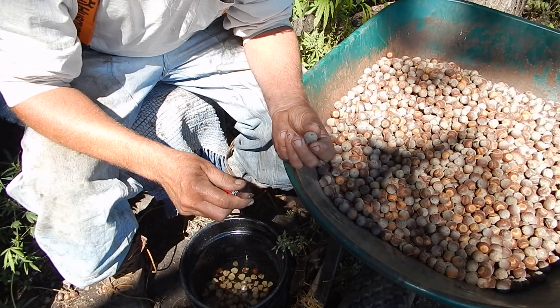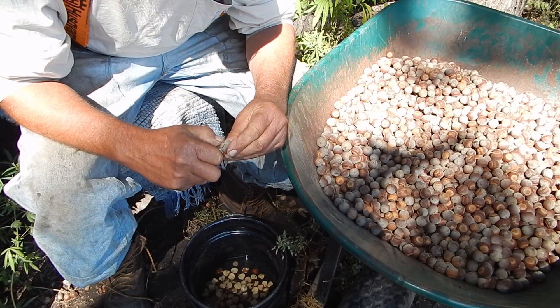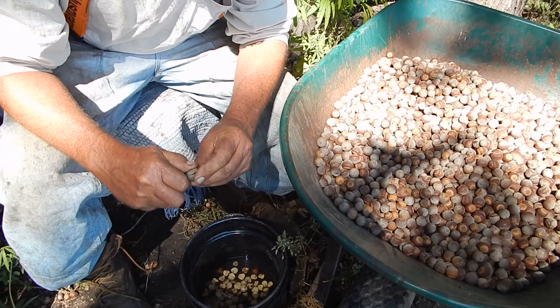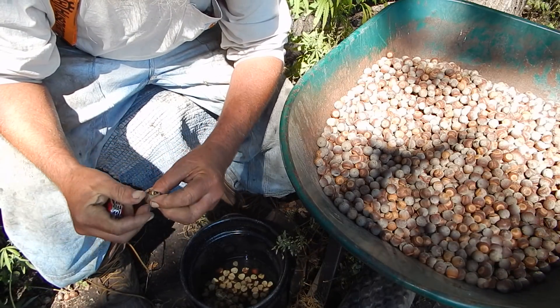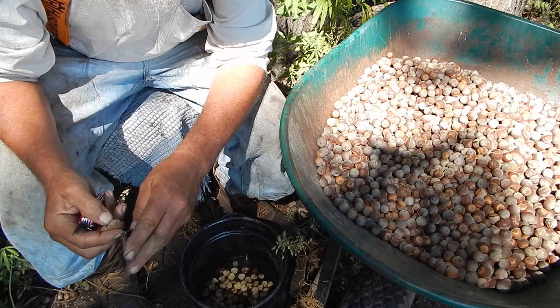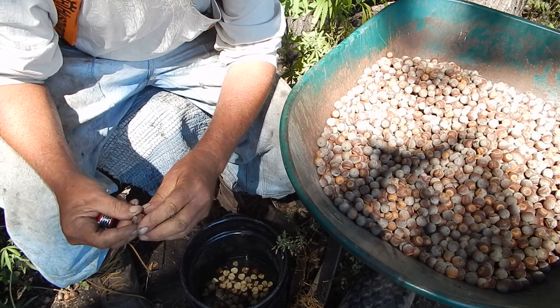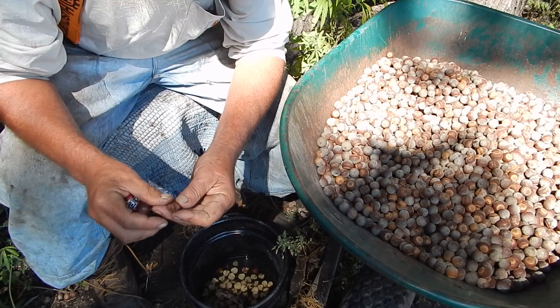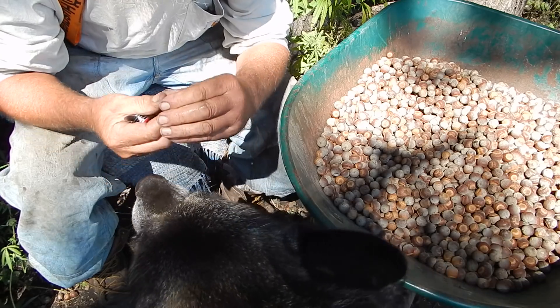What I'm doing today is taking that shell off — they've got a kind of a husk. It works to get the knife in the tip and get it started, and then I split them. There's kind of a seam, works easy.